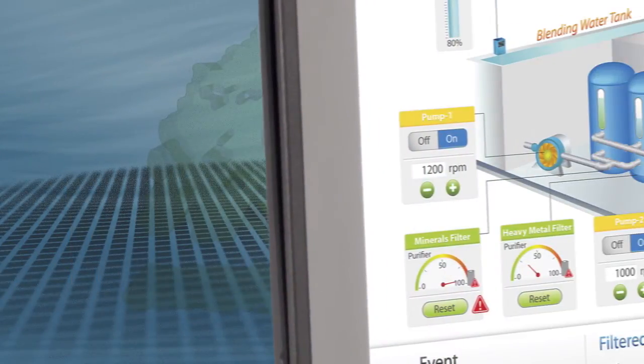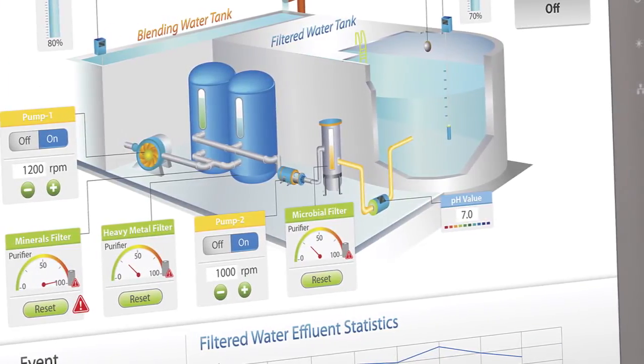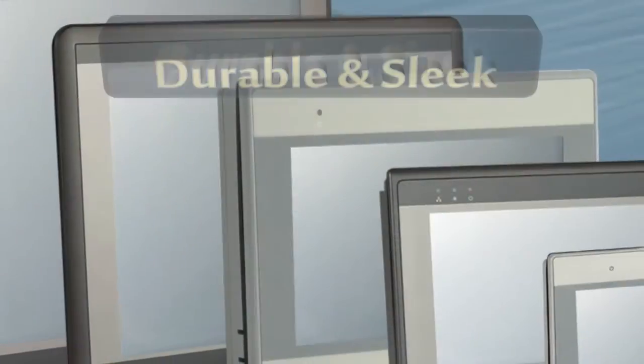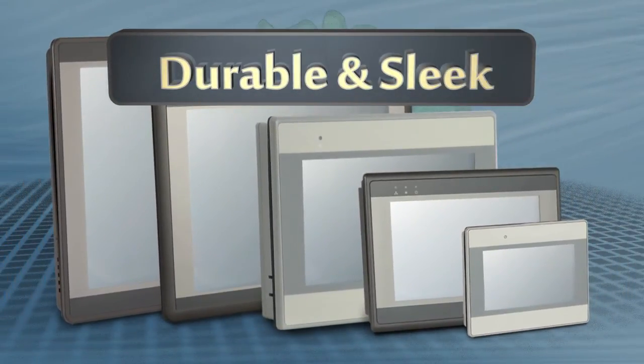The bright, high-resolution color displays provide crisp text and graphics, allowing for precise monitoring and control. Cast aluminum or molded plastic housings are corrosion resistant and designed for long-term use.